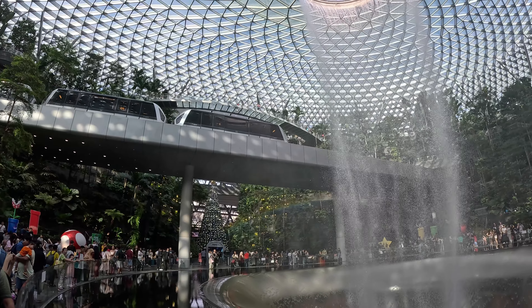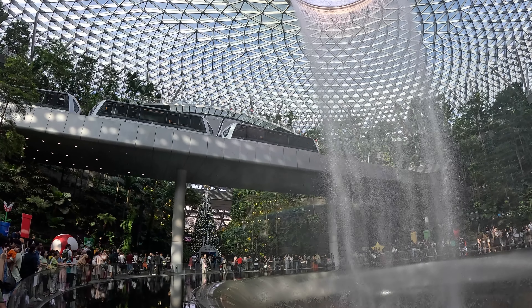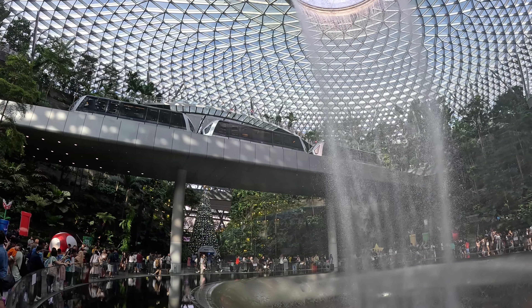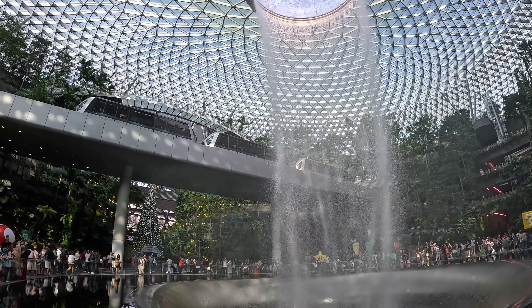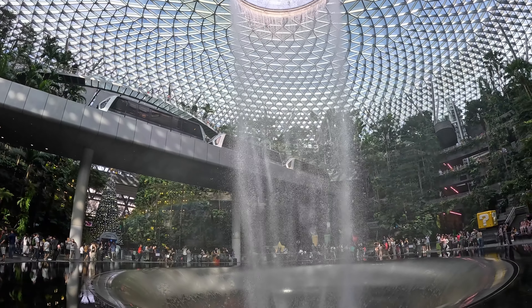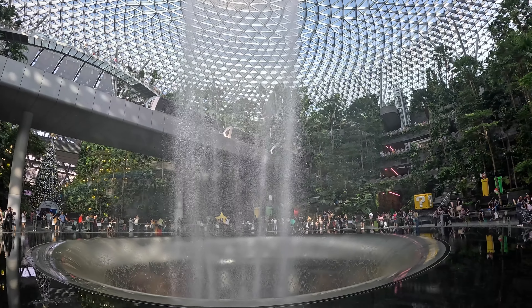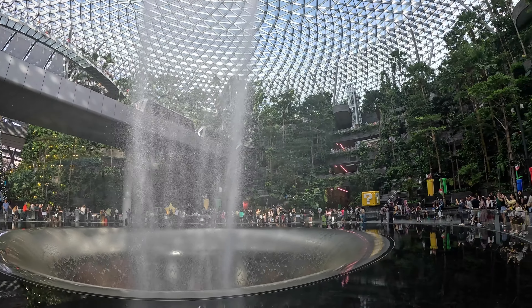As the skytrain glides through the waterfall, visitors are treated to a breathtaking sight, with a majestic flow of water surrounding them on both sides. The sight of the skytrain passing through the waterfall is not only visually stunning but also adds an extra feature to the overall journey.